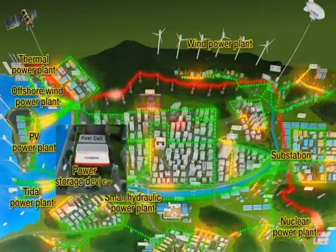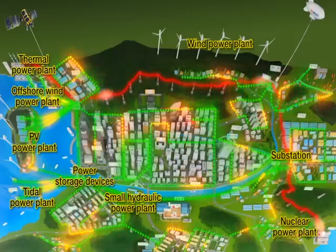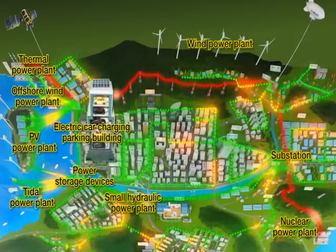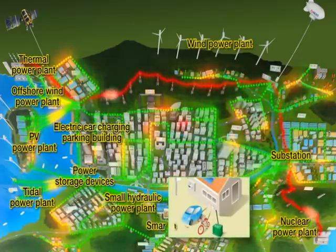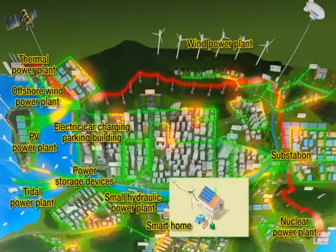In the center of the city, smart homes and buildings equipped with solar and wind power generators, as well as power storage devices, fuel cells, and electric car charging parking structures, get connected to the power network.